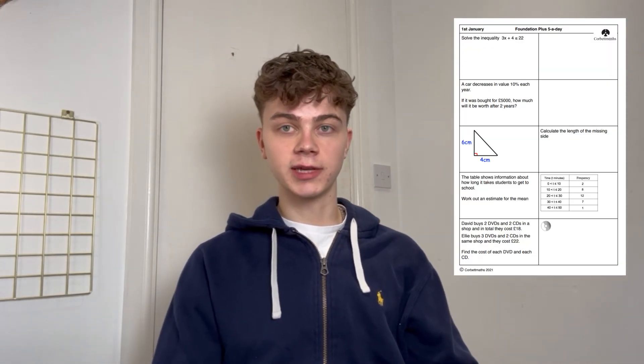Number one is Corbett Maths Five A Day. These are not the Five A Day books — it's literally five maths questions every single day with the answers on the back. You can buy the books or get them free online. I bought the books because I liked having it physically. I did it every single day — they have different tiers based on the grades you're aiming for. I started with higher tier and when I got them right I moved on to higher plus. By the time exams came around I'd tried every single type of question. It kept maths really fresh in my head, and I credit my grade 9 to doing it every day for months.